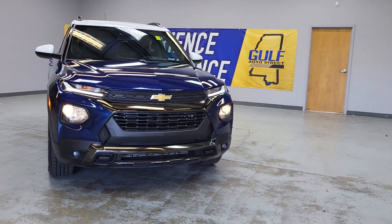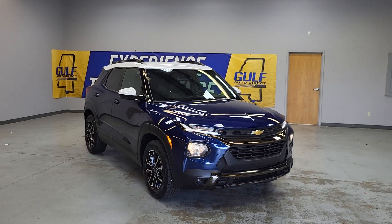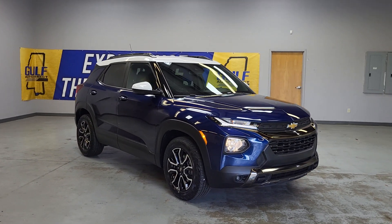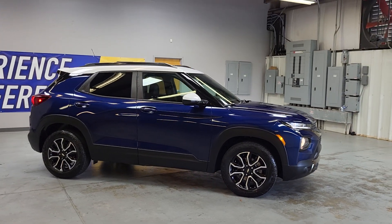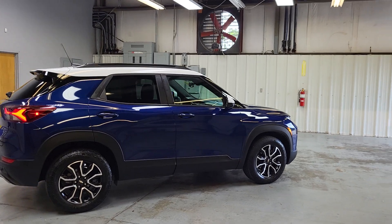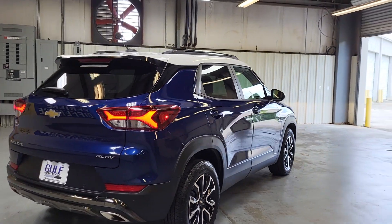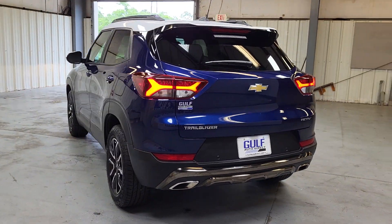So once again, James here at Gulf Auto Direct in Waveland. We can do everything all over the phone and have free delivery up to four hours away. So give us a call, send us an email or text. There will also be a direct link to this vehicle in the description below, so you can click that to see more photos of it, the price, the car facts, and a lot more information. Thank you for choosing Gulf Auto Direct.